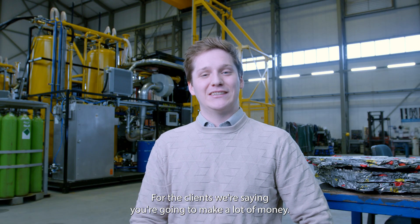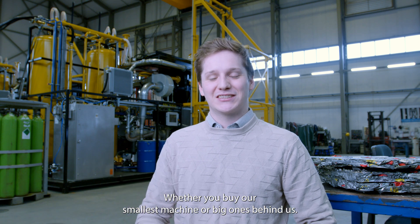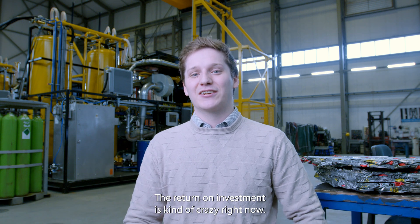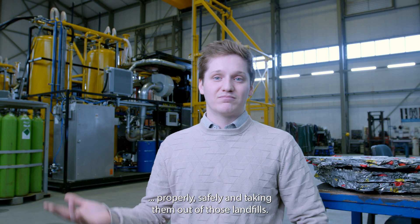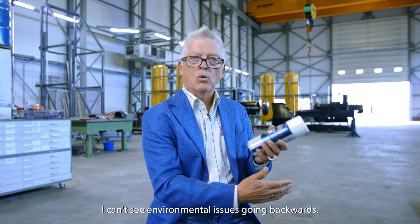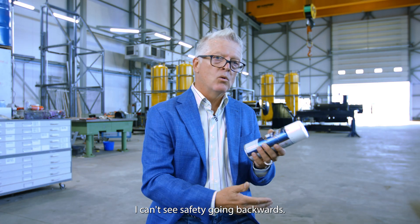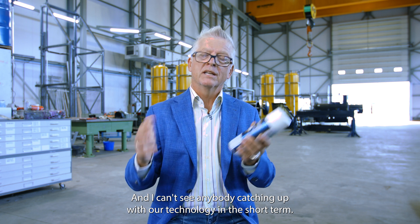For the clients we're seeing, you're going to make a lot of money. Whether you buy our smallest machine or our big ones behind us, the return on investment is kind of crazy right now, because you're the only one who's going to be processing things properly and safely, and taking them out of landfills. I can't see environmental issues going backwards, I can't see safety going backwards, and I can't see anybody catching up with our technology in the short term.